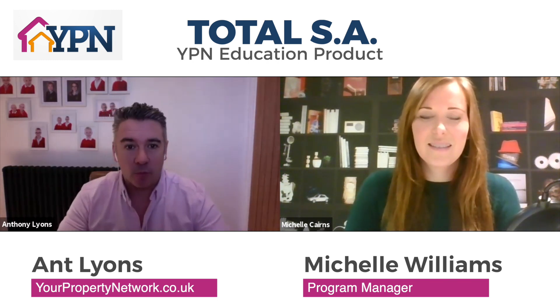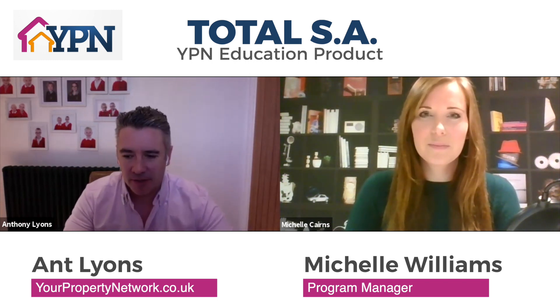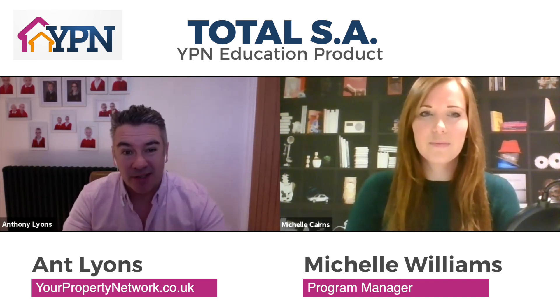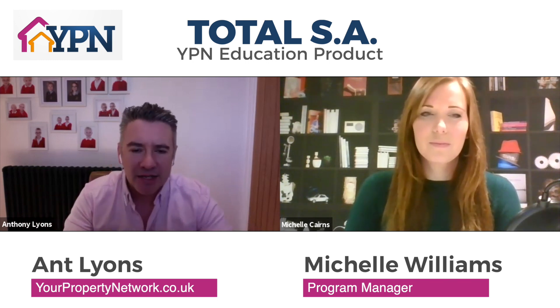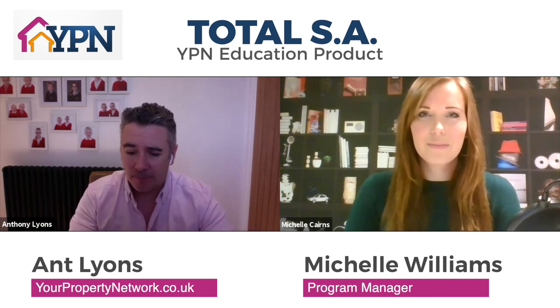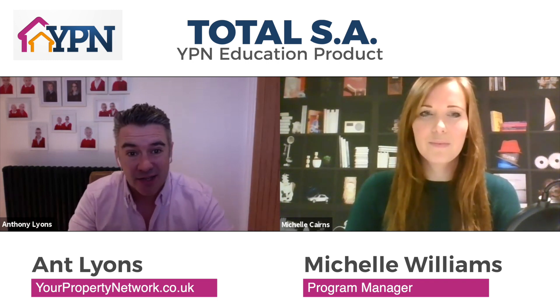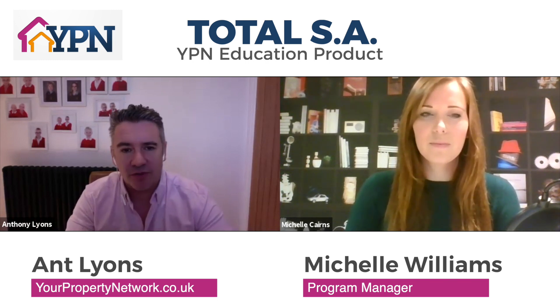YPN believes in sensibly priced and affordable property education, so this represents unbelievable value — with online training delivered through the platform and access to talk to the resident experts via the platform as well. It covers everything from buying an SA unit to getting into this with very limited funds, including rent-to-SA.